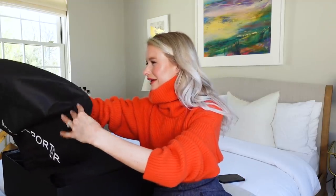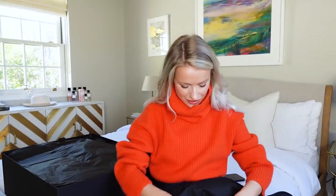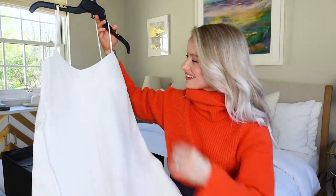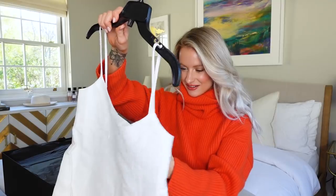I want to start with the main item that got me inspired. Oh, it's right here, perfectly placed on the top. It's a white linen dress — a perfect white linen dress. Oh, it's gorgeous.